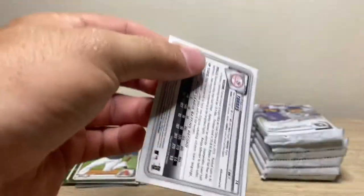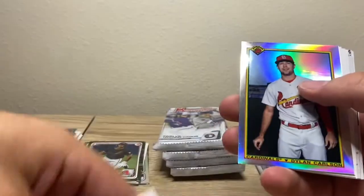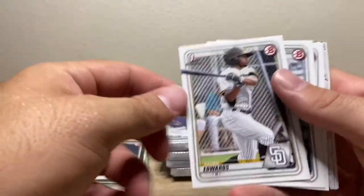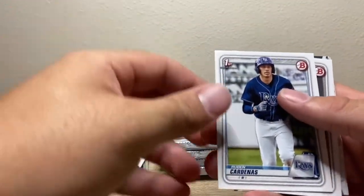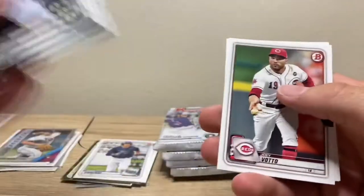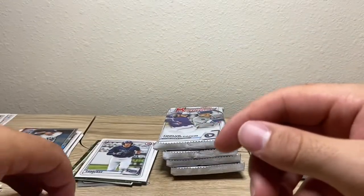These packs keep pumping up — so weird. Tatis, Snell, Scherzer, Carlson, Xavier Edwards — first Bowman, played with him on Team USA — Cardenas again. Nothing special out of that. I'll take X though, actually — my boy.